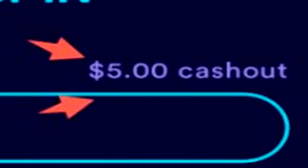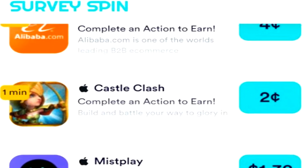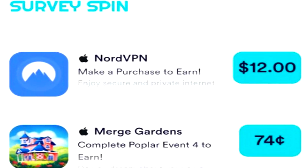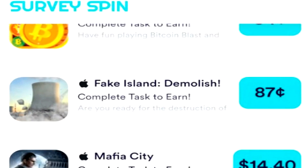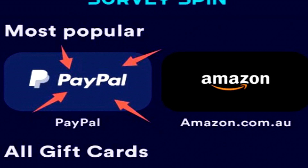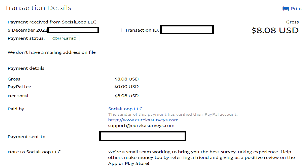The only issue is with every single survey application out there — depending on where you live, your age, and your gender, the amount of currency you're able to earn from surveys is going to be completely different. Typically in my own experience, you're looking at earning maybe $5 per hour here in Australia from surveys, but if you get disqualified a lot, you're really looking at like $2 to $3 per hour. But SurveySpin does pay out instantly, which is a huge bonus. There is a $5 minimum cash out, but that shouldn't be too hard to achieve thanks to that bonus wheel system.